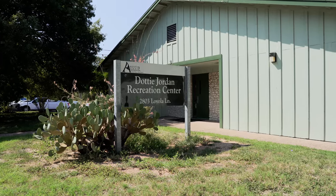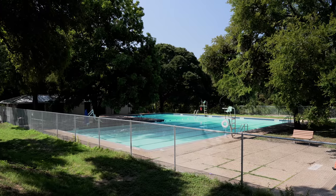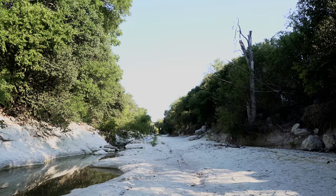Amenities in the neighborhood include the Dottie Jordan Recreation Center, which is named after a longtime area music teacher. It features an in-ground swimming pool, tennis courts, and hiking trails by way of the Little Walnut Creek Park. It hosts neighborhood events like barbecue cook-offs and movies in the park.